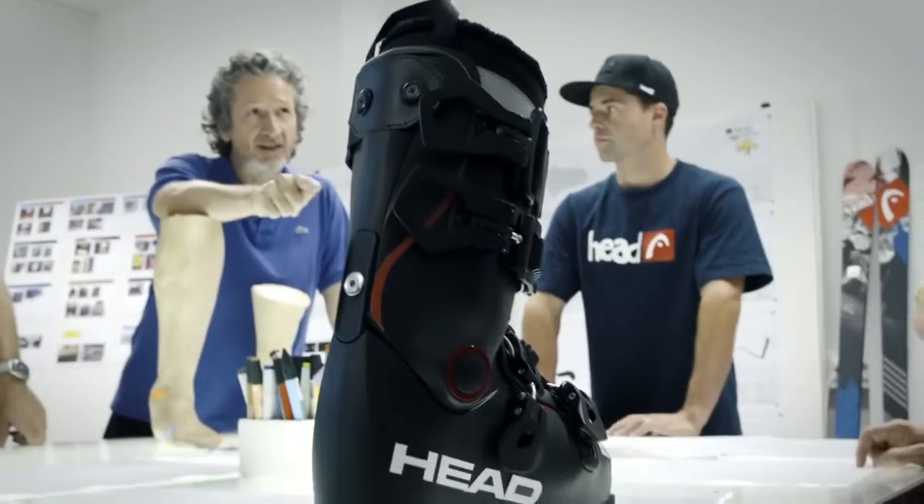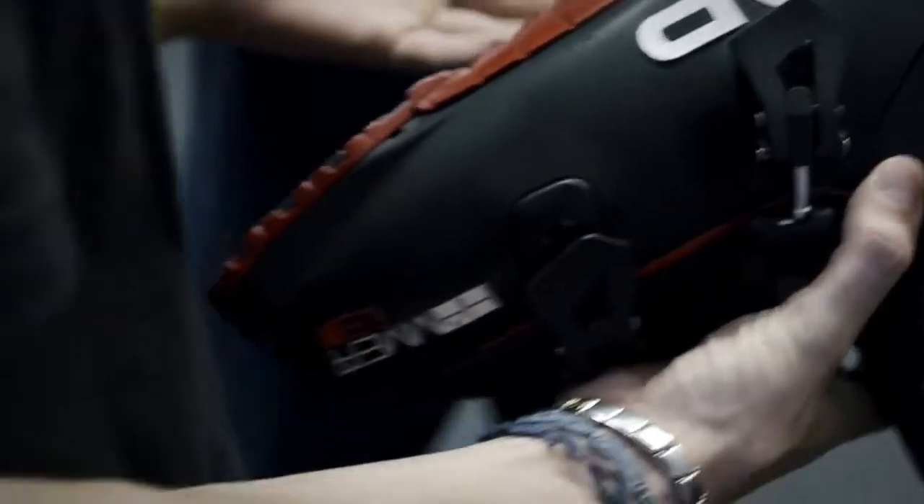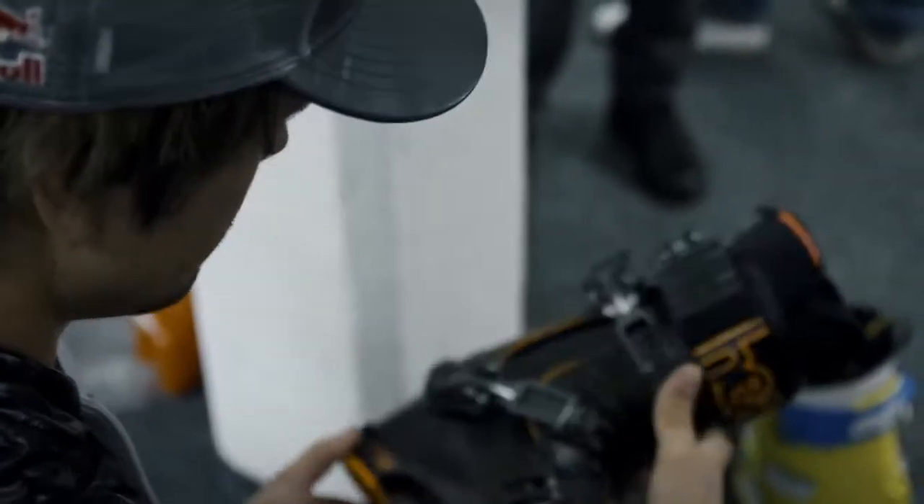It was great to work together with our athletes, to listen to them, to create the team spirit. And we are looking forward to continuing this kind of cooperation. What I wanted to find is a boot that is technically as good as a race boot, but comfortable as a normal boot. But most of all, cool looking. And I think what we managed to come up with is very close to all of that.